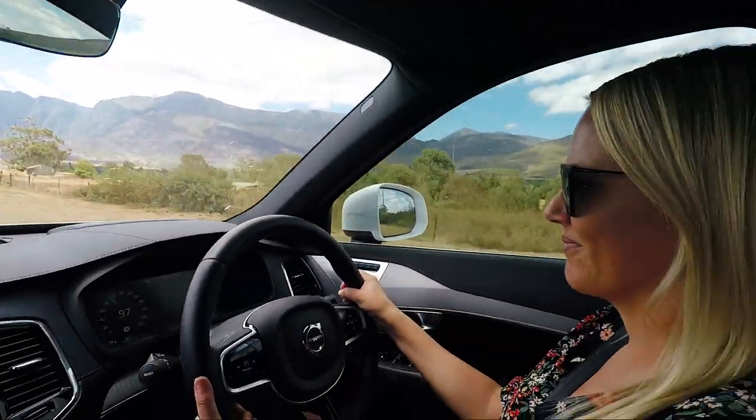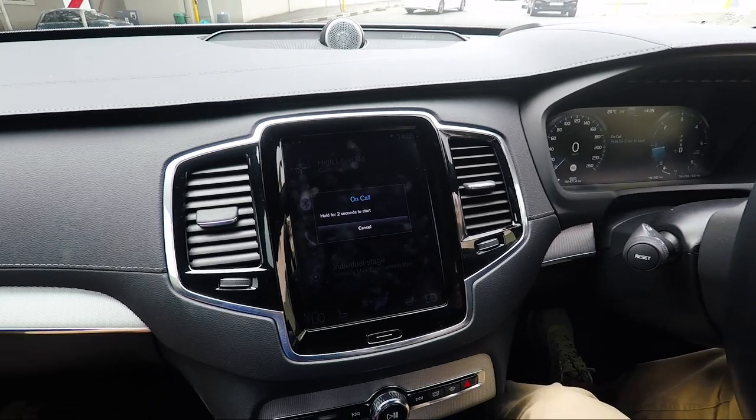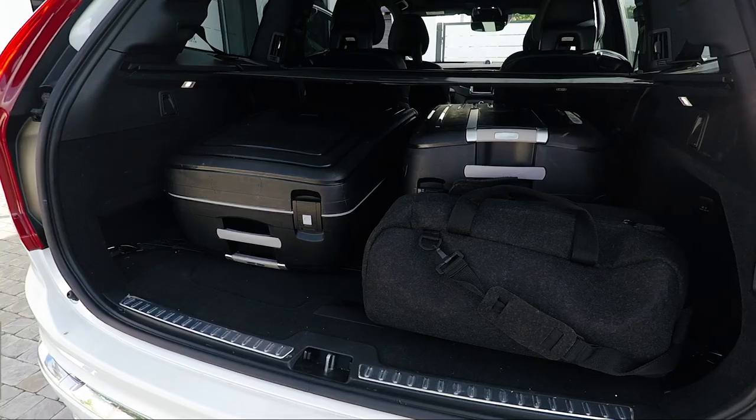No speeding tickets either! Then there's the On-Call and SOS buttons, which I love. If you're in an emergency or have an accident, you press the SOS button and help is on the way. The On-Call button connects you to a call centre — if you get lost, you press it, they call you and help with navigation. It's just a comfort knowing someone is on standby, even for something like a flat tyre.